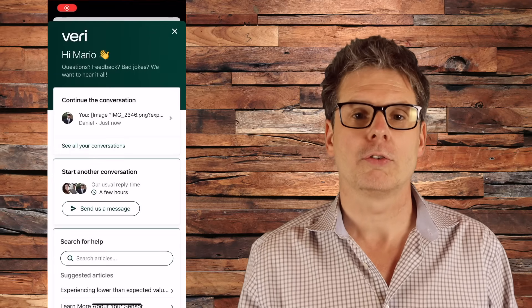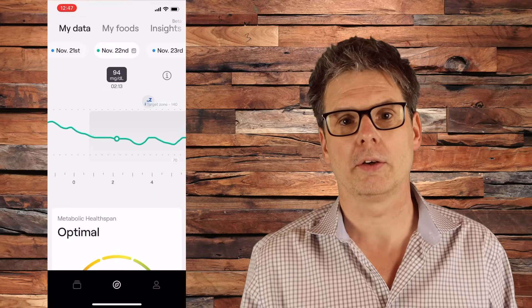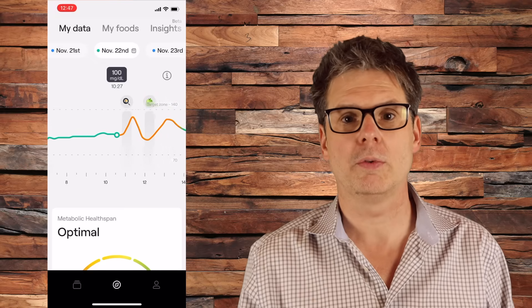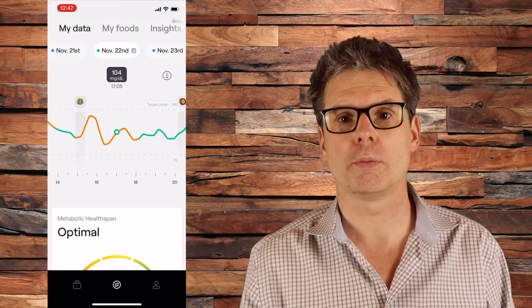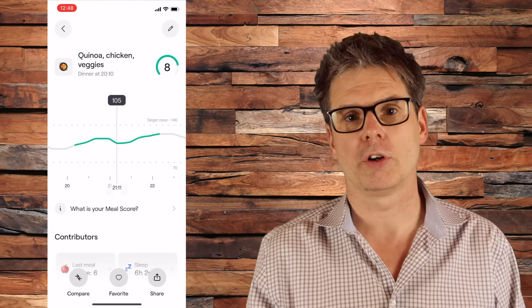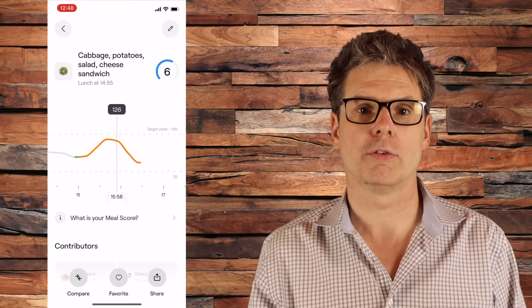I am currently using a CGM — specifically the VariApp that obtains glucose data from a Freestyle Libra sensor — and this is what the data looks like. This is a pretty typical day for me: blood sugar levels while I slept, then I got up, had some tea with milk, then breakfast, a snack, lunch, probably a cup of coffee with milk afterwards, and then dinner. You can enter your meals, drinks, and other factors like sleep, exercise, and stress, and then see how your blood sugar levels respond to each. It's actually pretty fun and interesting.